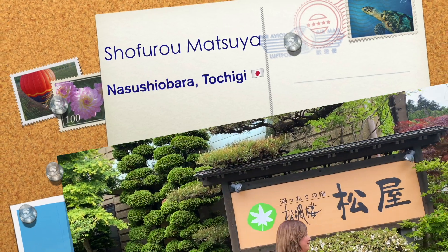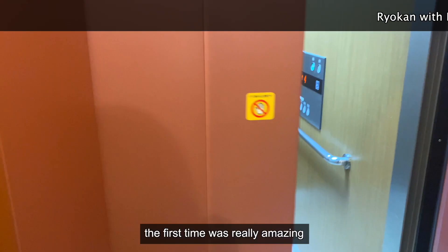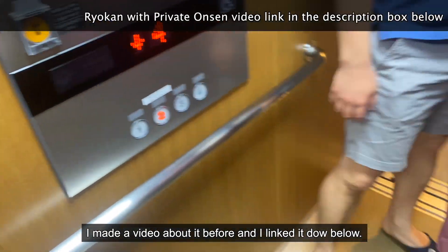Welcome to Shofuro Matsuya here in Nasushiobara. It's actually my second time here because the first time was really amazing, so we decided to come back again. I made a video about it before and I'll link it down below.